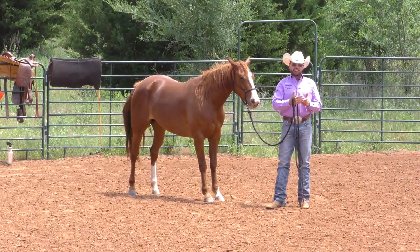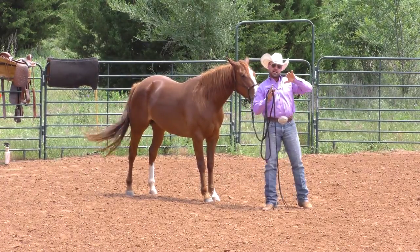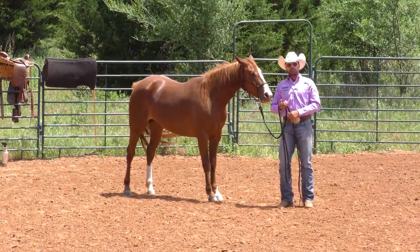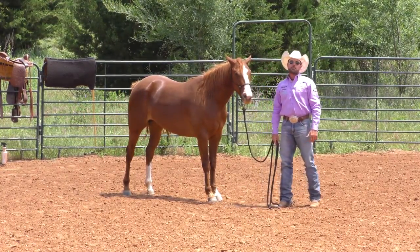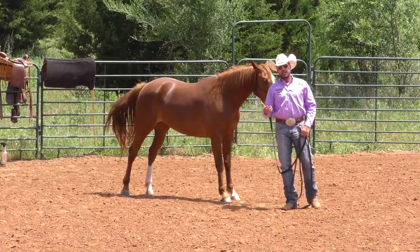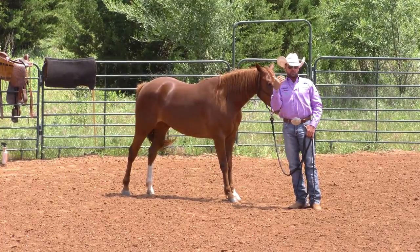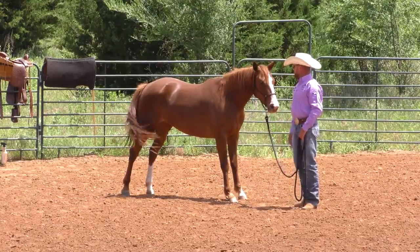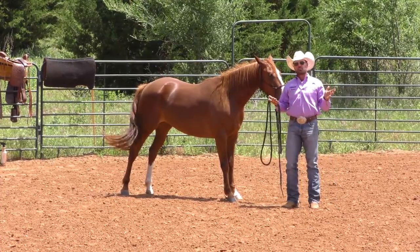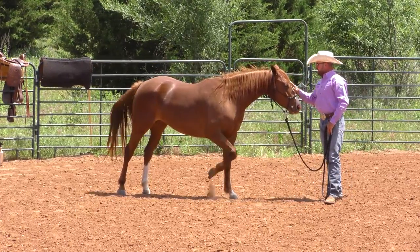I have certain criteria I'm trying to get these horses to meet as far as what they're comfortable with. More than anything, I keep reminding myself: it doesn't matter how fast I can crawl on one. If all I'm doing is trying to see how quick I can teach them to stop and turn around, but I don't really help these horses learn to relax and get comfortable and confident, then I'm going to end up with a horse that's constantly looking over their shoulder as I try to progress through training.